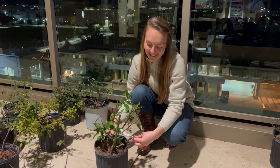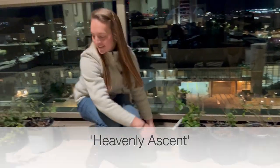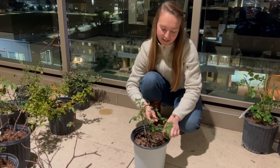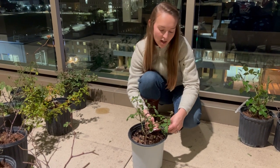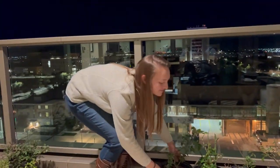Heavenly Ascent, Souvenir de Saint-Anne's.